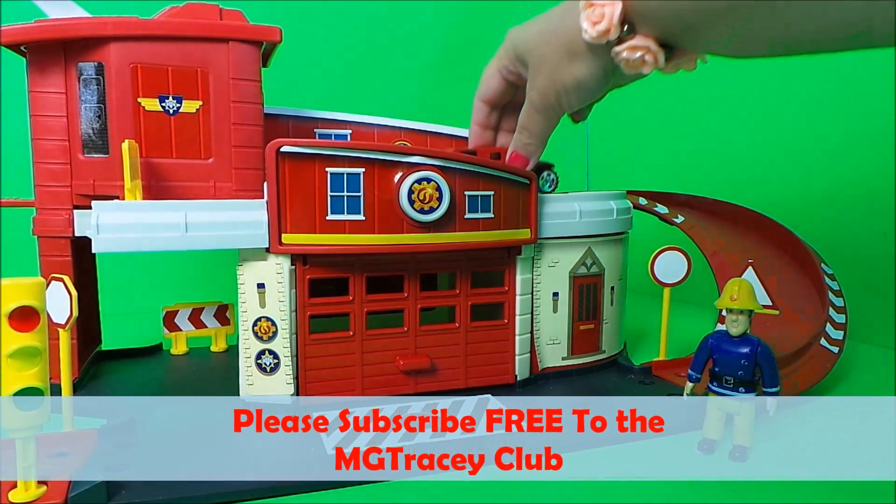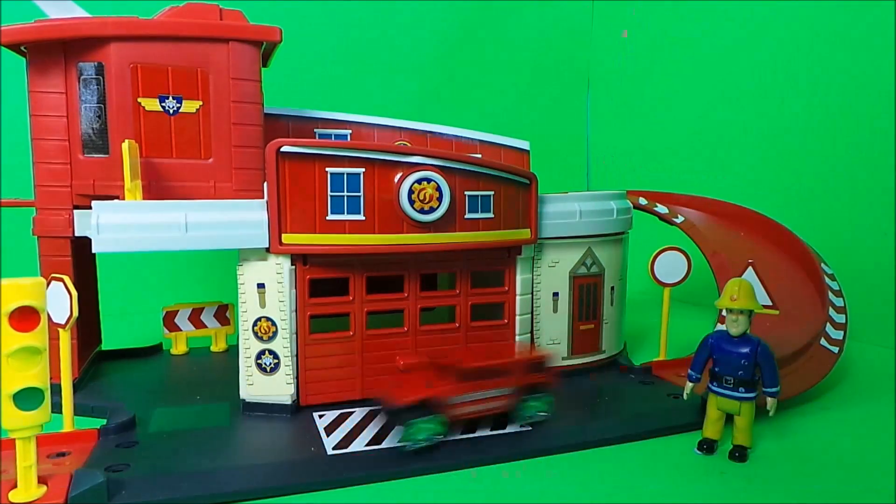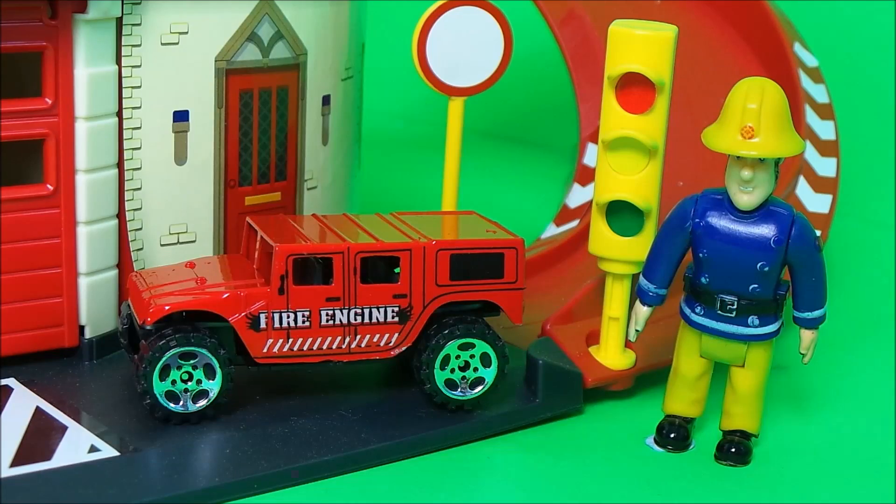And here's the first vehicle — it's a Hummer style vehicle, and Fireman Sam awards it a number 10 sticker.